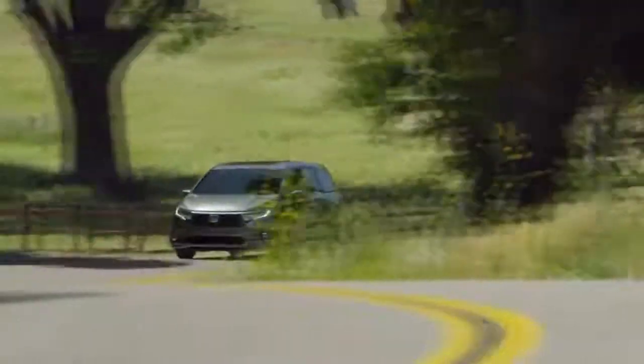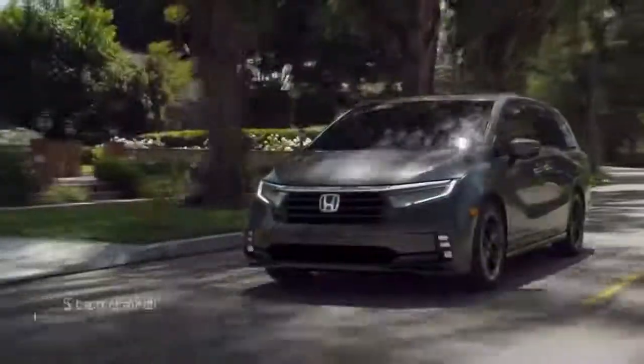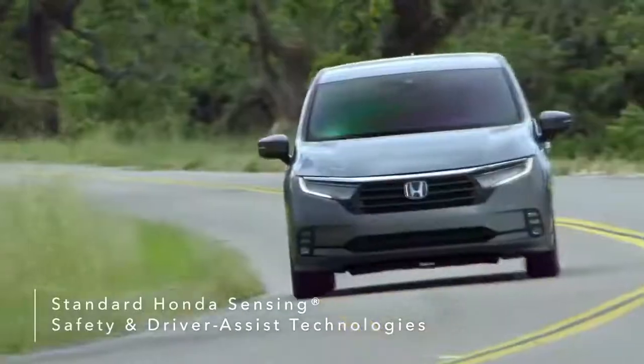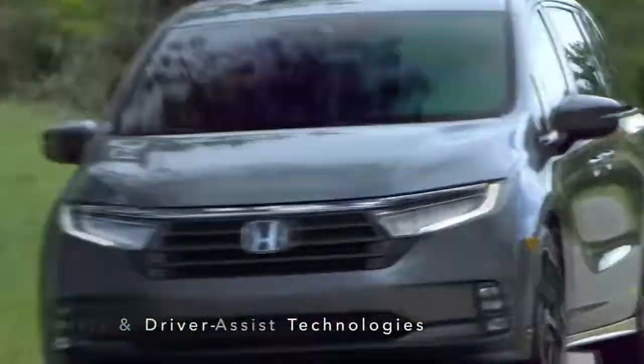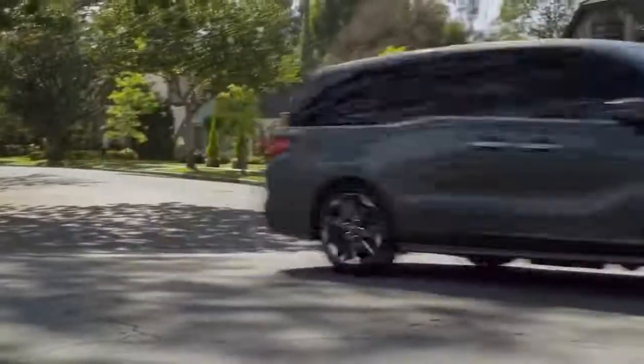Introducing the Honda Odyssey. Modern design meets family fun as Honda's engineers integrate smart technology and safety features, including an enhanced suite of Honda Sensing safety and driver assistive technologies for all trims. Top-of-the-line interior and exterior styling makes the Odyssey today's ultimate family vehicle.